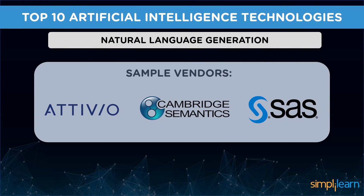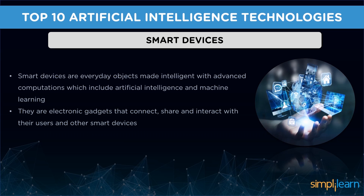Sample vendors are Attivio, Automated Insights, SAS, Cambridge Semantics, Digital Reasoning, and Narrative Science. The second one is smart devices. With every passing day, smart devices are becoming more popular and trendy.